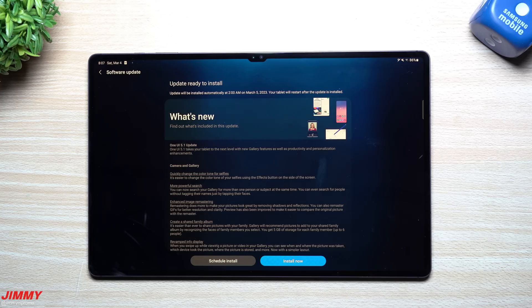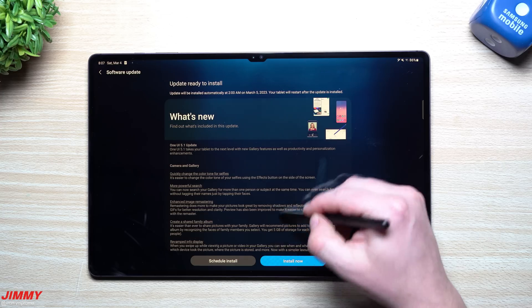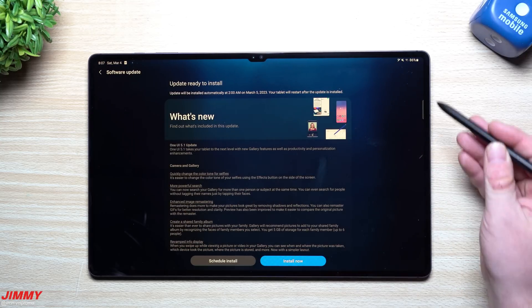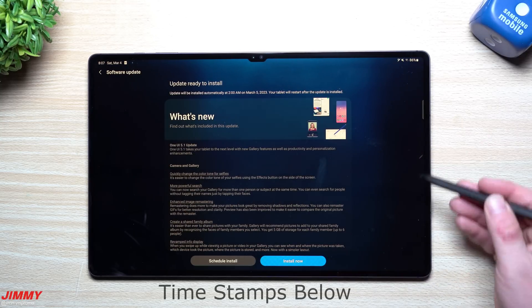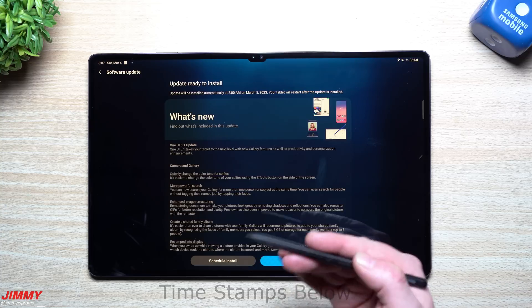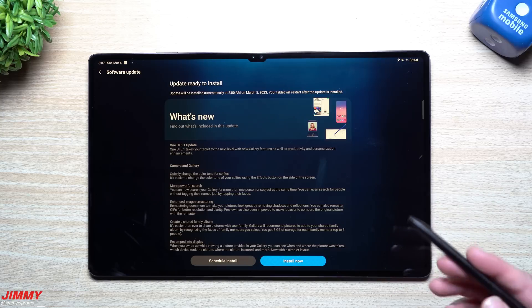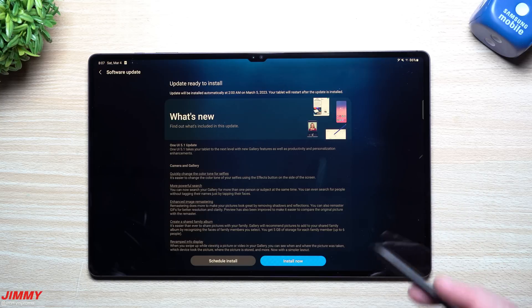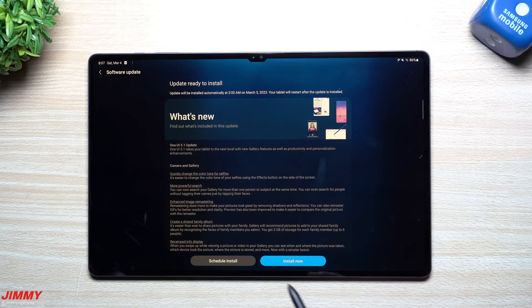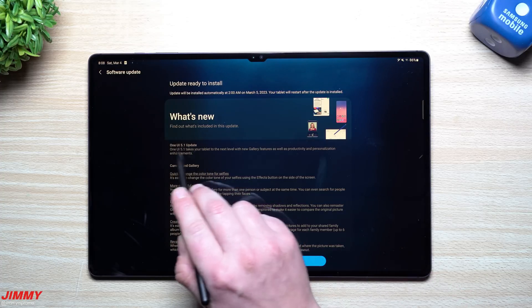Hey everybody, welcome back to Jimmy's Promo. Today is March 4th and Samsung just pushed out the latest software update to the Galaxy Tab S8 series. This one right here is the Galaxy Tab S8 Ultra. I'm definitely in love with this thing — I'm using it every single day, especially with being a stay-at-home dad. This thing is always being used for YouTube Kids, Twitch, regular YouTube, ABCmouse — all that good stuff. This thing is a lifesaver.